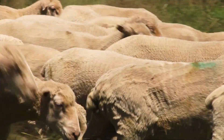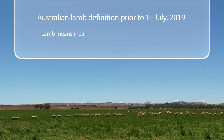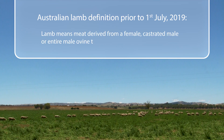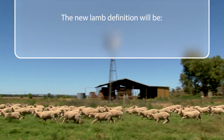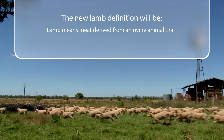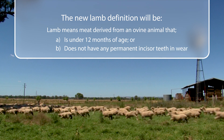The change will align with New Zealand's internationally accepted lamb definition. The Australian definition of lamb prior to the 1st of July 2019 is: Lamb means meat derived from a female, castrated male or entire male ovine that shows no evidence of eruption of permanent incisor teeth. The new definition will be: Lamb means meat derived from an ovine animal that is under 12 months of age or does not have any permanent incisor teeth in wear.